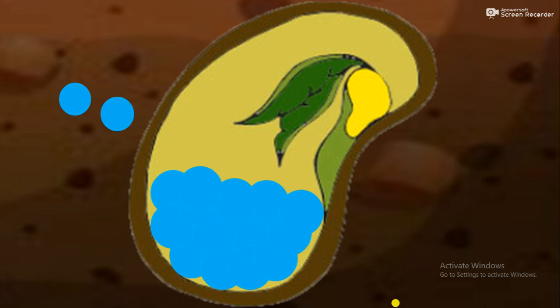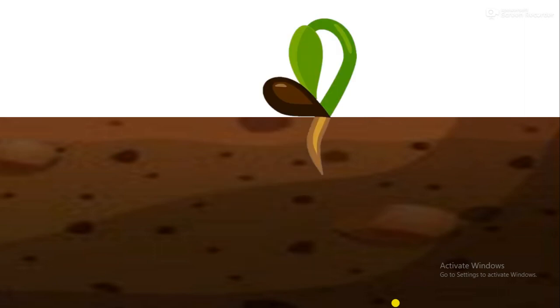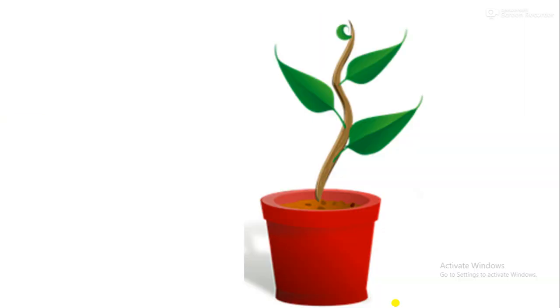it swells up. The seed coat breaks and tiny roots emerge from the seed. The tiny roots fix the seed inside the ground. Next, the shoot emerges from the seed. The plant continues to grow and develop.